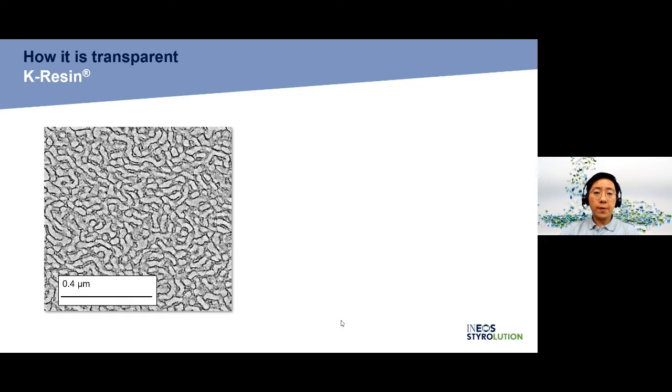How is K-Resin transparent? K-Resin SBC has a microphase-separated structure, the so-called lamellar structure. The dark areas correspond to the polybutadiene rubber phase, and the white areas correspond to the styrene phases.